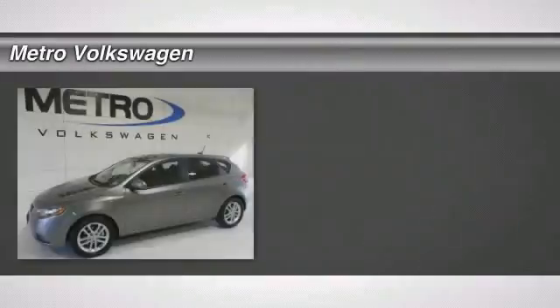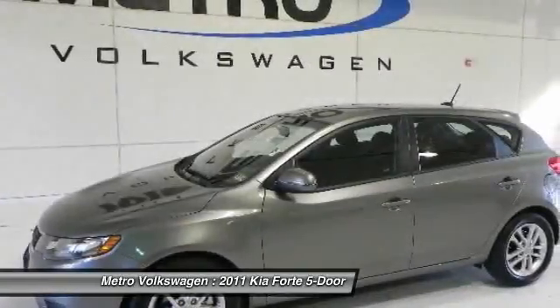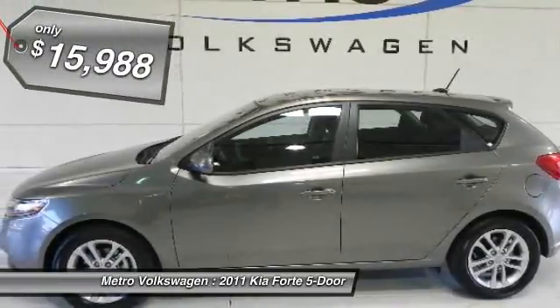Check out this 2011 Kia Forte 5-Door. Clean Carfax and only one previous owner. This is the popular and hard-to-find 5-Door EX model that gives you a lot of room for you and your gear.